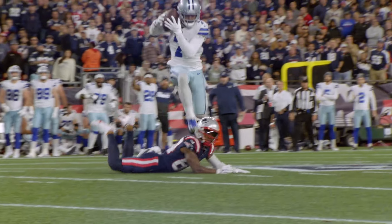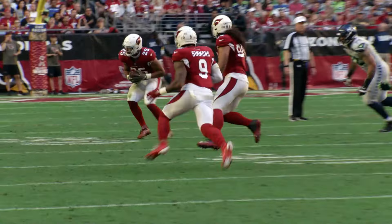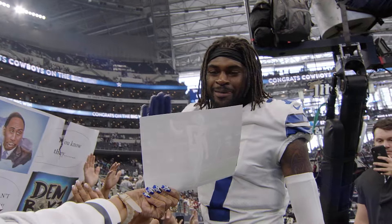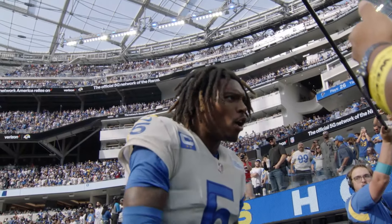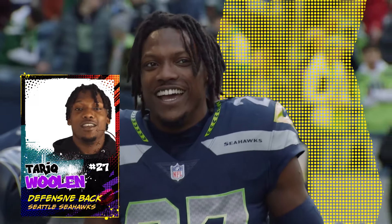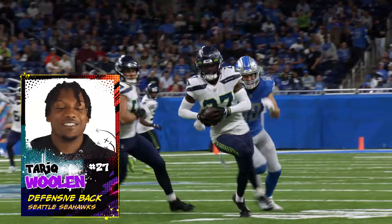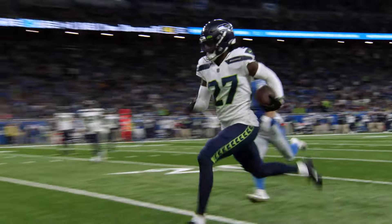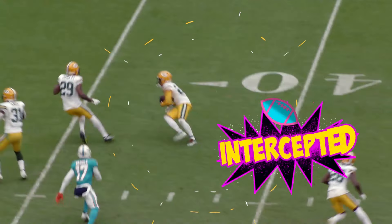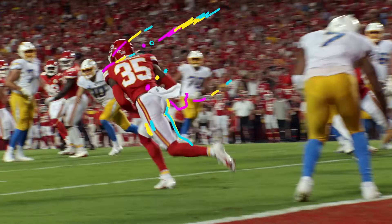With offenses using more and more wide receivers, it is important to have a strong defense to stop the passing game. One way to have a strong defense is to build around your defensive backs that make up the defensive secondary. Playing this position is so fun because in the NFL, whenever you get an interception or a takeaway, the football needs to take it home. DB is fine because not many people can do it. Defensive backs are the last line of defense in preventing a touchdown.